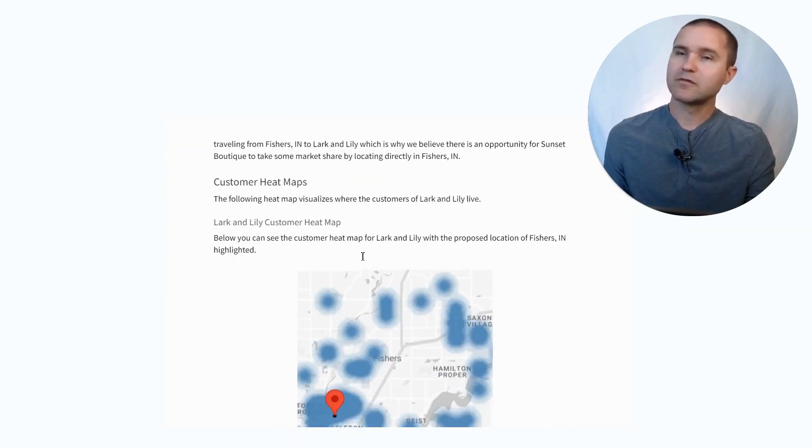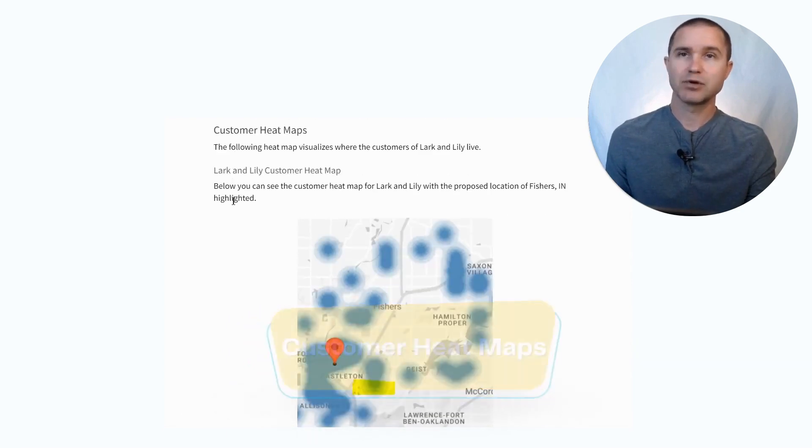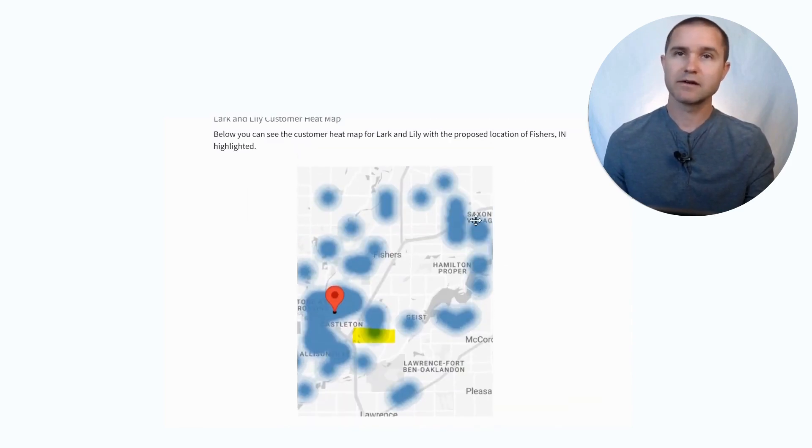Another piece of information we can get is a customer heat map. We put in an address for your competitor and they provide heat maps that show you where the customers are coming from. This is really powerful data. You can get an understanding of where your competitor is located, where you're planning to locate — shown by a yellow highlight — and maybe you could capture some of that traffic because you'll be closer to certain customers. So you get that kind of sense of where to locate and what areas might make sense based on customer origins.